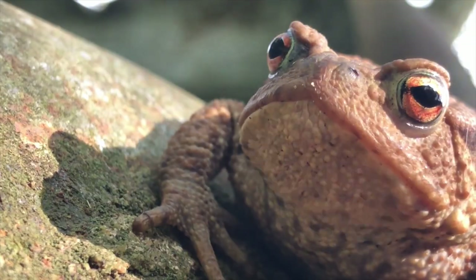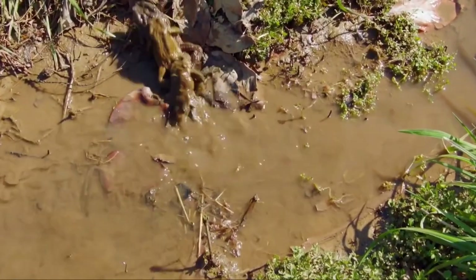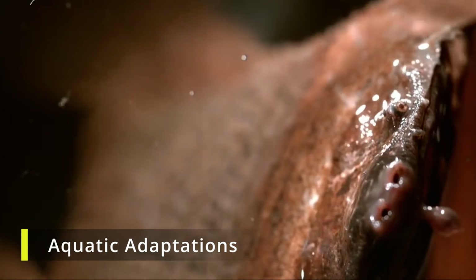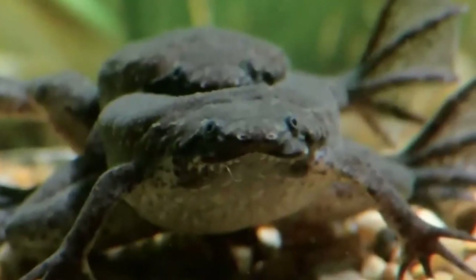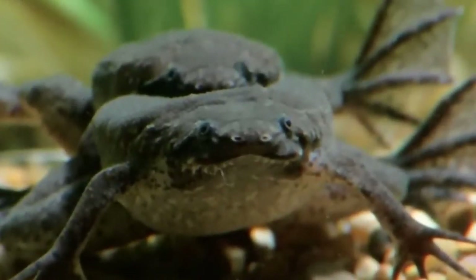Unlike many toads that spend time both in water and on land, the Surinam Toad is almost entirely aquatic. It possesses slender, webbed feet which not only aid in swimming, but also play a critical role in its unique reproductive process.